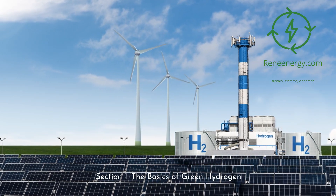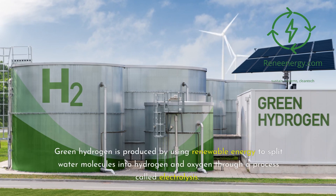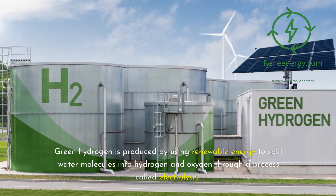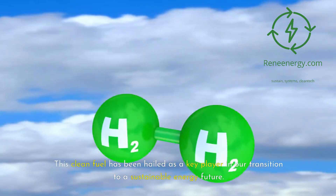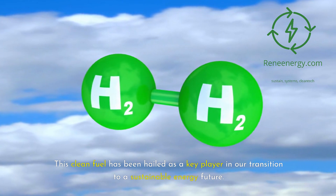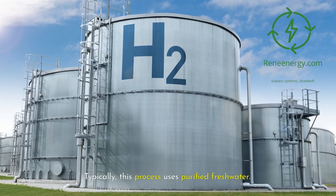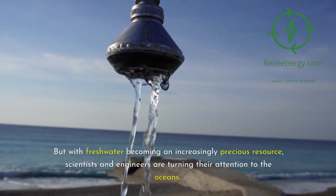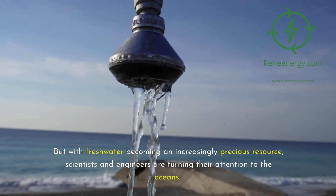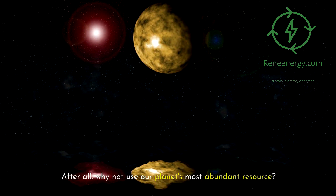Before we dive into the deep end, let's recap what green hydrogen is. Green hydrogen is produced by using renewable energy to split water molecules into hydrogen and oxygen through a process called electrolysis. This clean fuel has been hailed as a key player in our transition to a sustainable energy future. Typically this process uses purified fresh water, but with fresh water becoming an increasingly precious resource, scientists and engineers are turning their attention to the oceans.